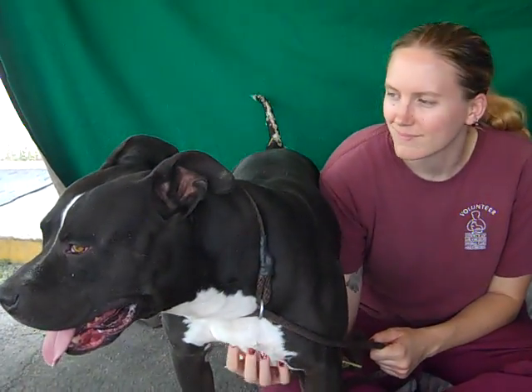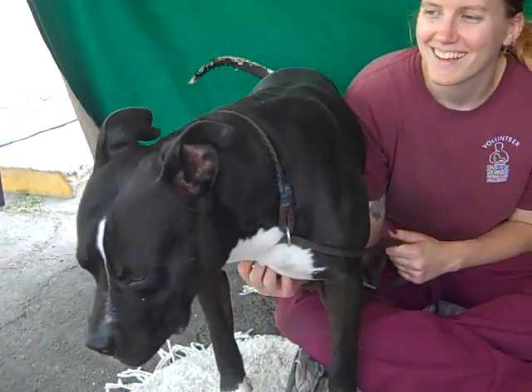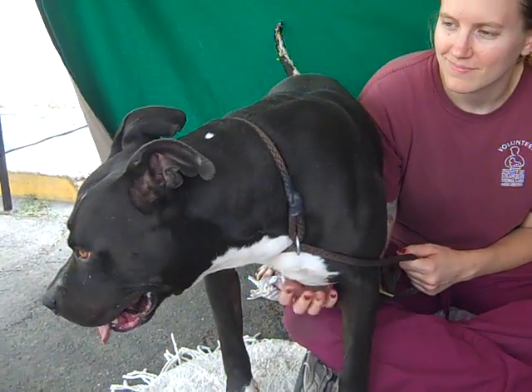Some of the white doesn't count — he somehow got paint on his tail, I don't know how that happened, but the white on his blaze is his, all his.